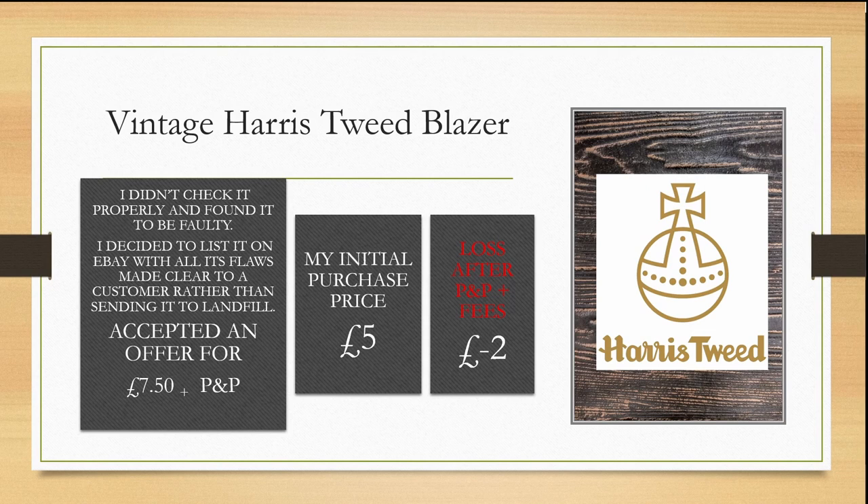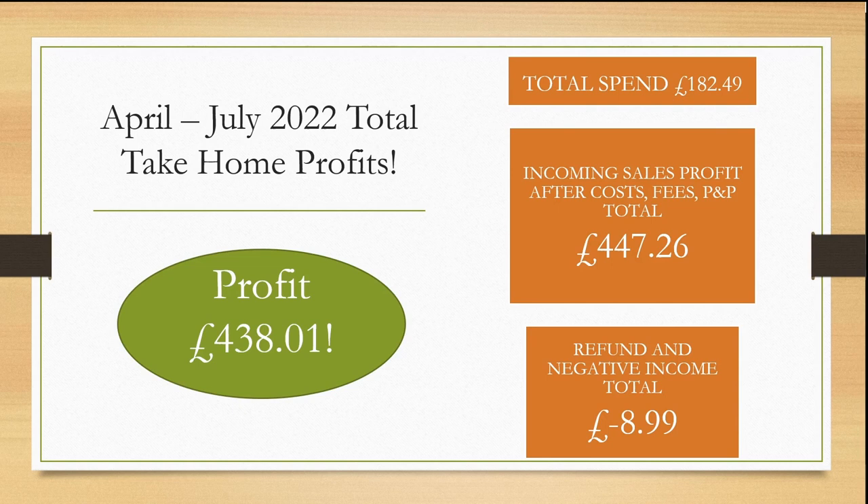I'd rather them be of use than sat in my cupboard waiting for a sale. I purchased a vintage Harwich tweed blazer from the yard sale but didn't check it properly and found it to be faulty — I was in a dark garage and was pressured with other people around me, so it was my own fault. I decided to list it on eBay with all its flaws made clear to the customer rather than sending it to landfill. I accepted an offer for £7.50 plus postage and packaging. My initial purchase price was £5, so I actually made a loss of £2 after fees, but at least somebody is using it rather than it going to landfill.